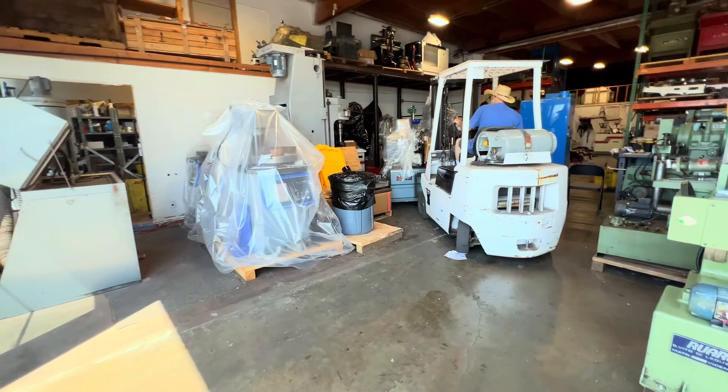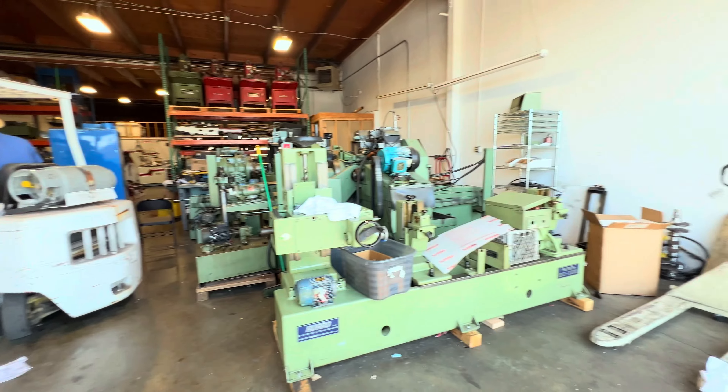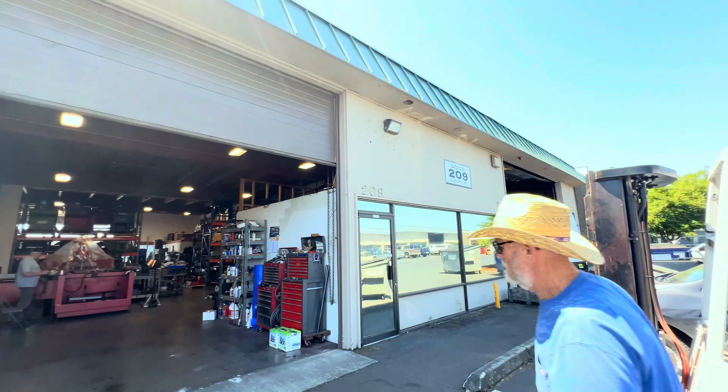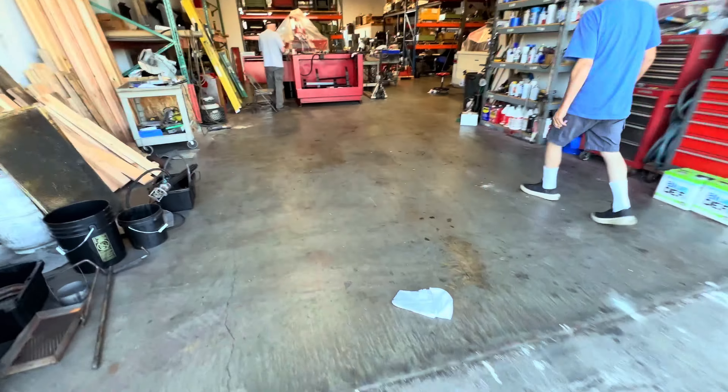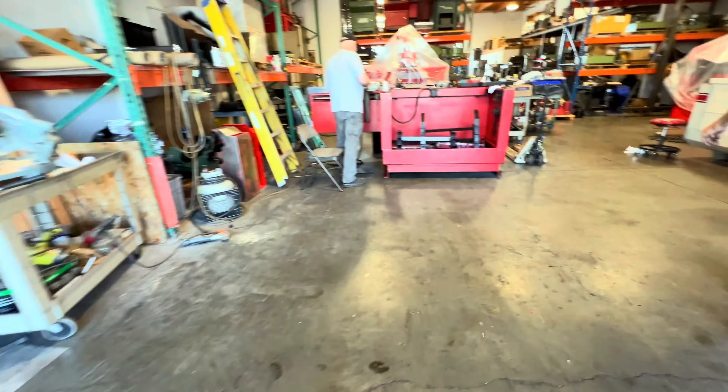Also make sure you like the video, subscribe to our channel, all that stuff. And if you like this kind of content, let me know in the comments. Alright, we made it to Don's warehouse. Got my Uncle Don. This is what it looks like. So you have this warehouse that you work out of and then you have two other ones full of stuff.